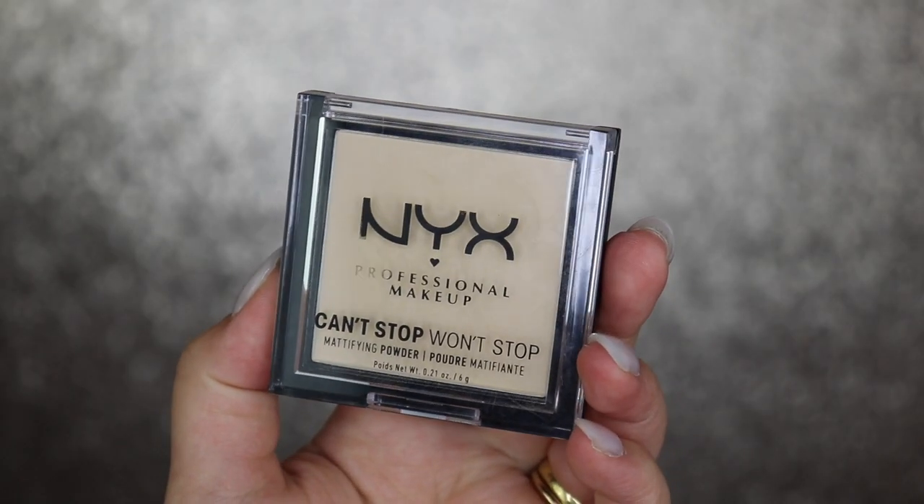I'm going to quickly go in with some powders. The first one is the NYX Can't Stop Won't Stop Mattifying Powder in Fair. I've been obsessed with this lately — I cannot put it down. The Beauty Bakery one is the one I use all the time, but I have been using this nonstop. Before I put on the powder, I just want to show you guys — let me zoom in.